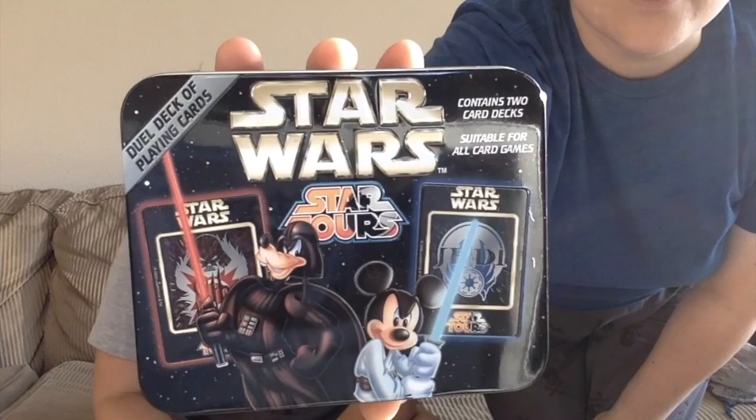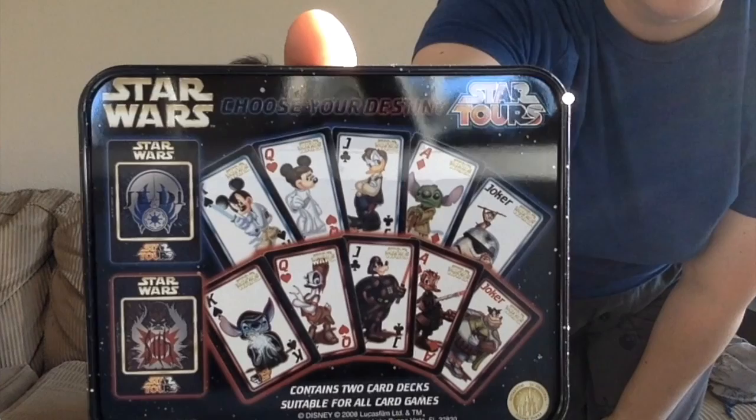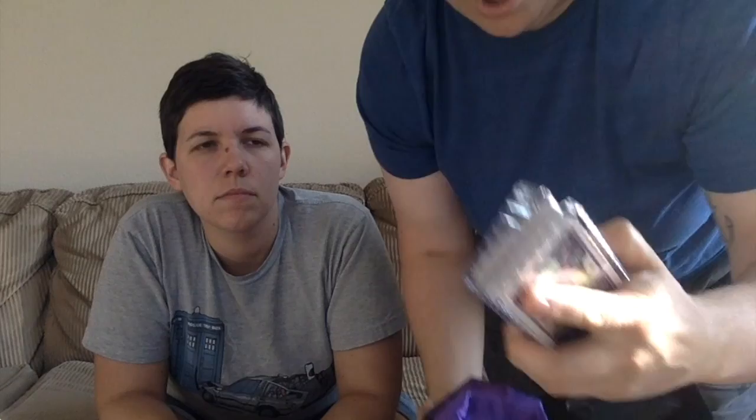Next is a cool Star Wars double deck — one is heroes and the other is villains. Mickey as Luke Skywalker, Donald as Han Solo. I especially love that Stitch is both Yoda and the Evil Emperor. One of my favorite decks is this Haunted Mansion deck that comes in a cool coffin lined in purple satin, with Madame Leota's floating head on the back and the hitchhiking ghosts as the Jokers.